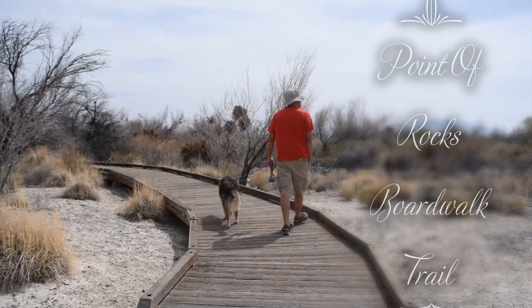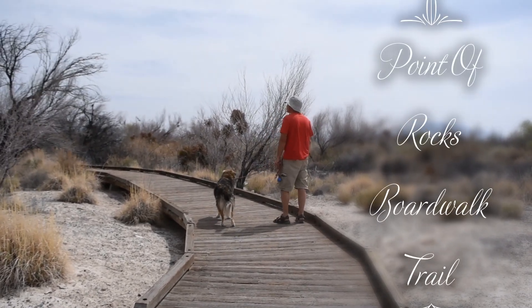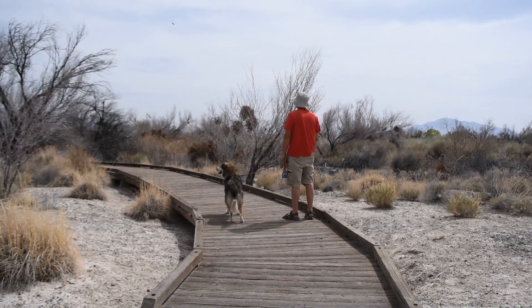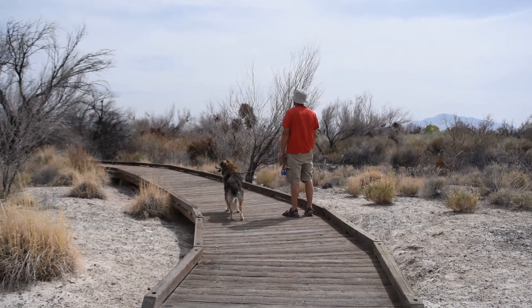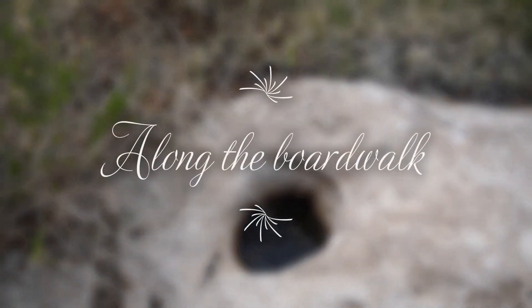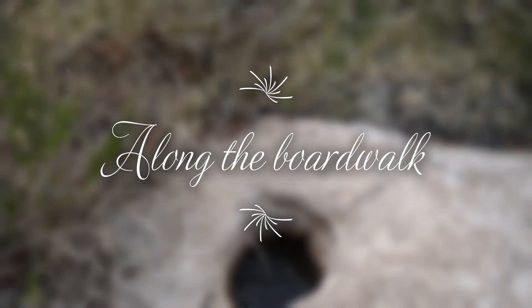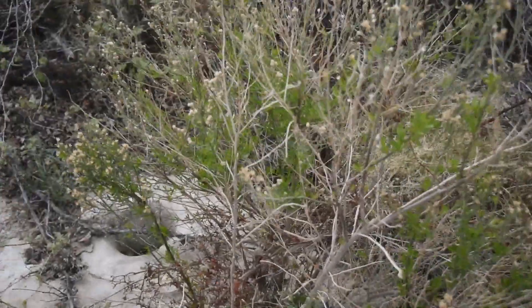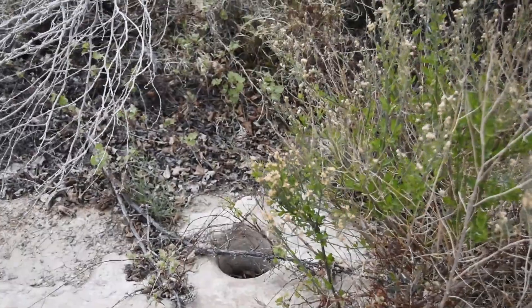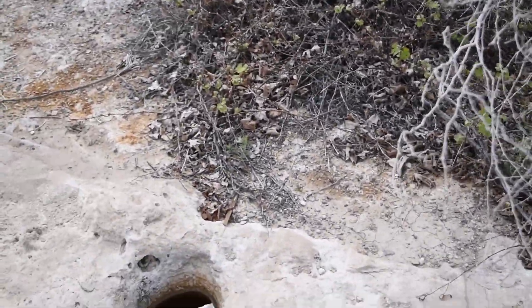This is the Ash Meadows Point of Rocks Overlook. There's a boardwalk that we're going to go to to see the pool and more pupfish. There are a couple of grinding holes — maybe three large ones and a small one.